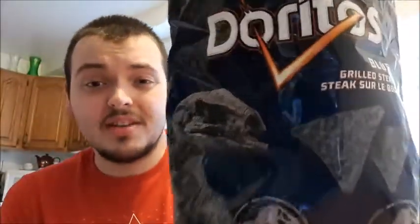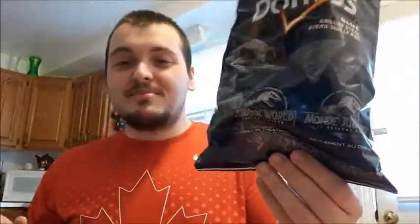I'm gonna rate it out of 10 because that's what I do for my taste test videos. I'm gonna give it a 2 out of 10 — just because they're not terrible, but they're not the greatest either. They're not something I would buy again. You don't really taste the steak part; it's just like a grilled flavor. So I'm gonna say 2 out of 10. I'm a huge fan of Jurassic Park and can't wait for the movie, but these chips are a thumbs down — 2 out of 10.